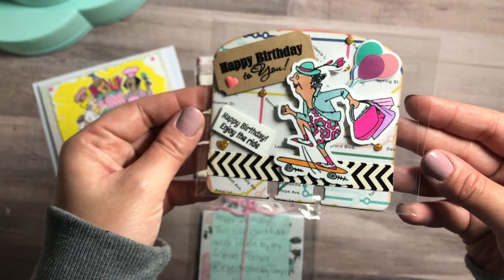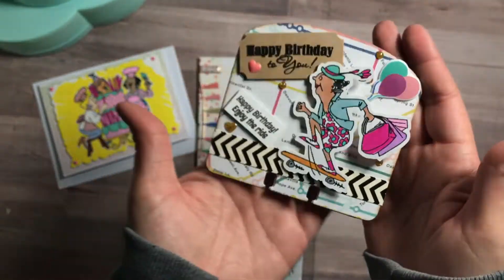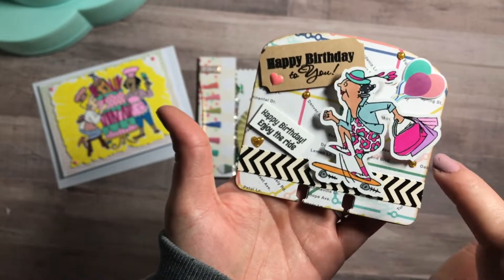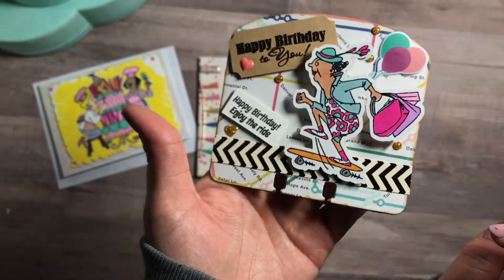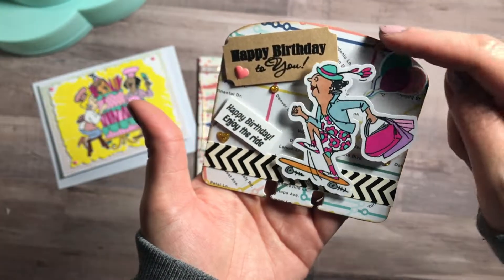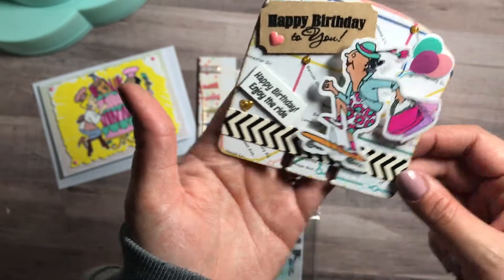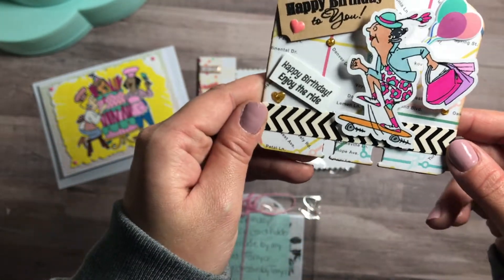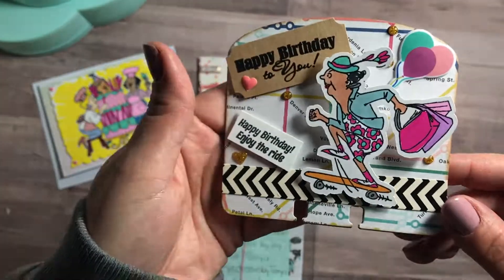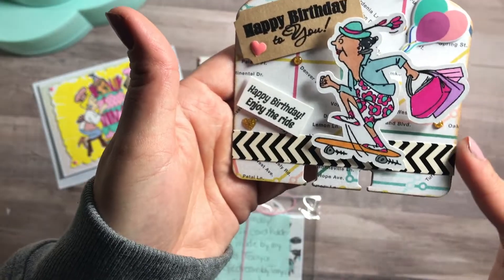And this is the memory deck — how beautiful! Look how amazing that is. It says 'Happy Birthday to You' and she put balloons. I love it! 'Happy Birthday, enjoy the ride.' I love that paper she used, and I love these enamel dots — they're really pretty.